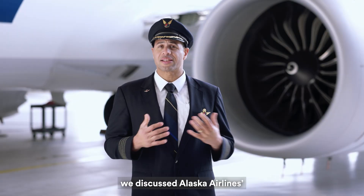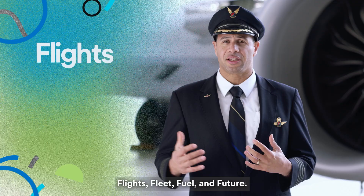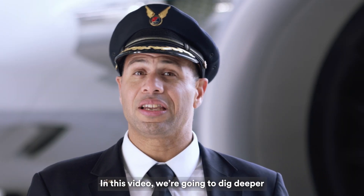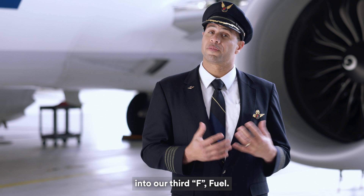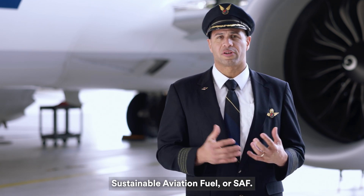In our last video, we discussed Alaska Airlines' four F's approach to sustainability: flights, fleet, fuel, and future. In this video, we're going to dig deeper into our third F, fuel — more specifically, sustainable aviation fuel, or SAF.